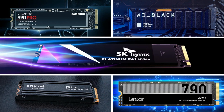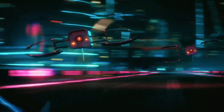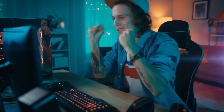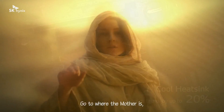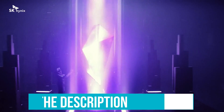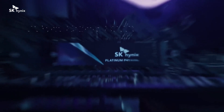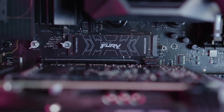And there you have it, folks — a comprehensive rundown of the best M.2 NVMe SSDs guaranteed to revolutionize your gaming experience. Whether you're battling in virtual arenas, exploring vast new worlds, or just aiming to slash those load times, upgrading to one of these stellar drives is a game-changer. Don't forget to check the description below for links and potential discounts on these top-tier SSDs — options that blend speed, durability, and cost-effectiveness to ensure you get the best bang for your buck.